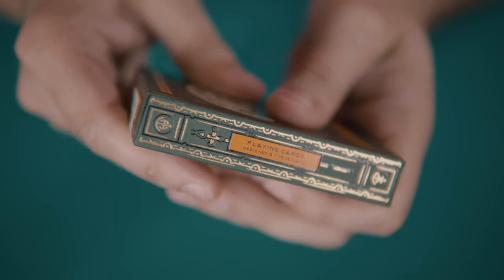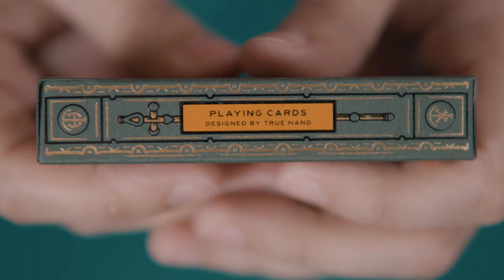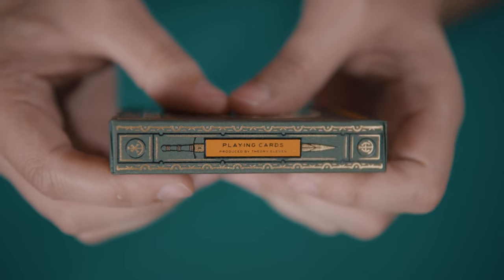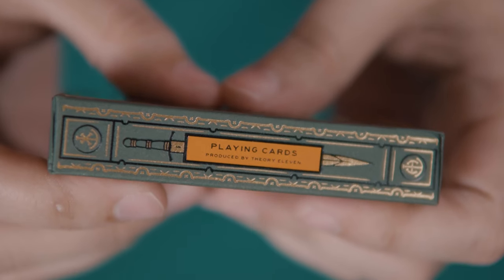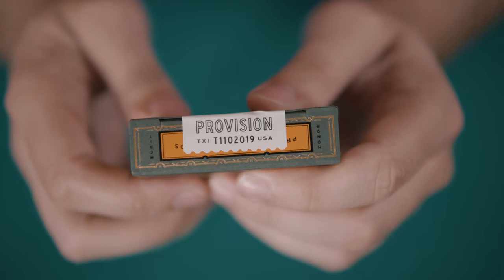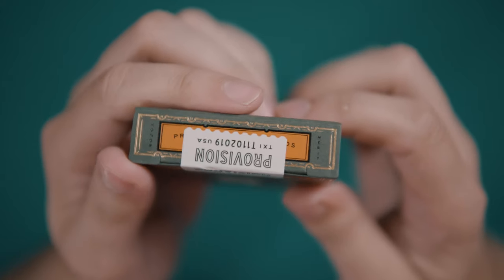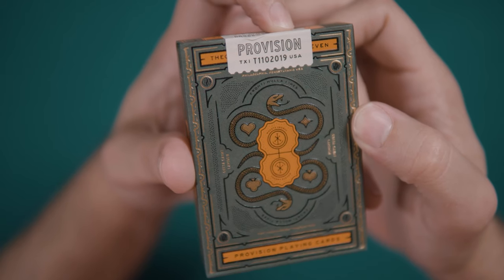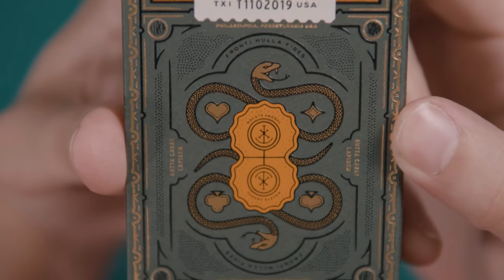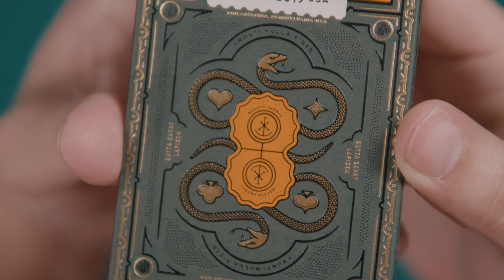There's gold foil framing around almost all of the sides of the tuck, and the sides announce the deck designer, True Hand, on a banner with a staff behind it, and reiterate Theory 11 as producer on another orange banner sheathing the blade of a sword. The bottom features the traditional ad copy and the top reiterates the deck's name. The tuck flap is held in place by a perforated rectangular off-white seal. The back of the box features a representation of the back design of the cards — two golden snakes coiled around orange seals bearing the Theory 11 monogram and the four suit pips in raised gold foil.